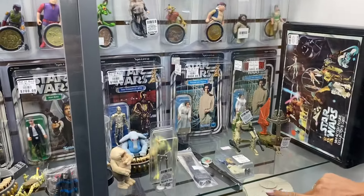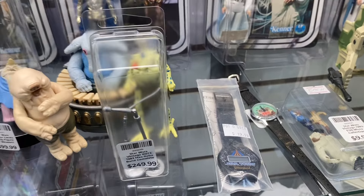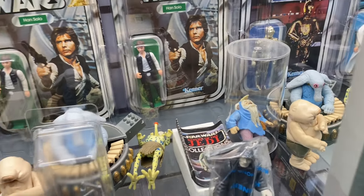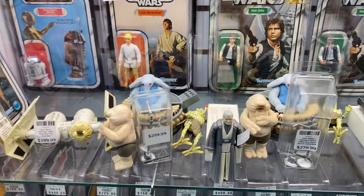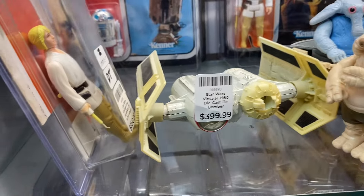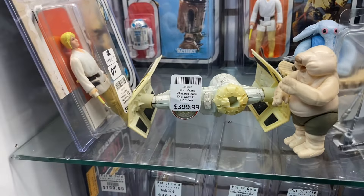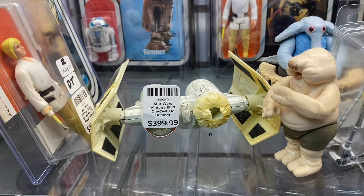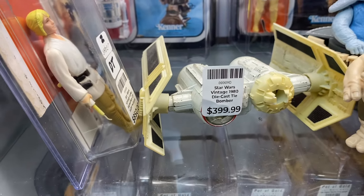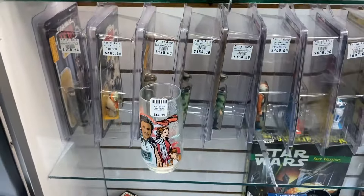A lot of the loose figures are in pretty good shape. I see an Ewok watch and the Max Rebo band — they've got Low Gray but he doesn't have a staff. Looks like two or three sets of the Max Rebo band. And right there is the die-cast TIE Bomber from the '80s — that's a rare little find. It's going for $400.